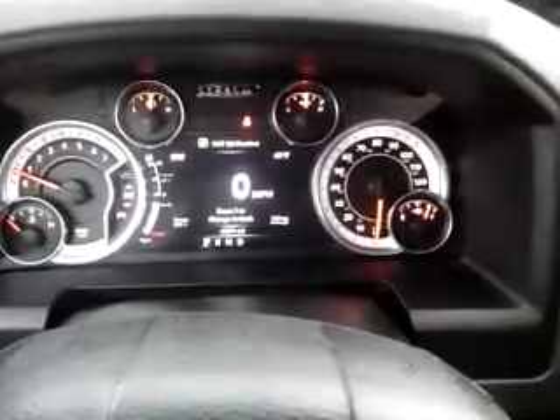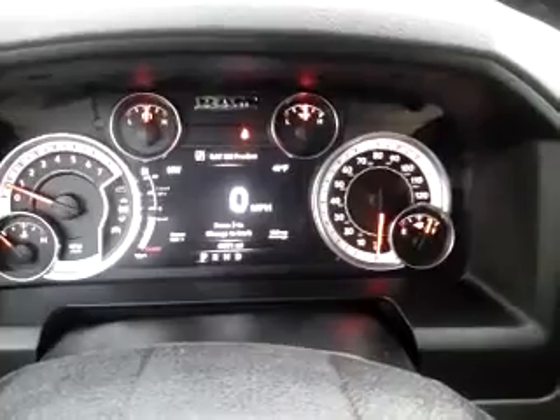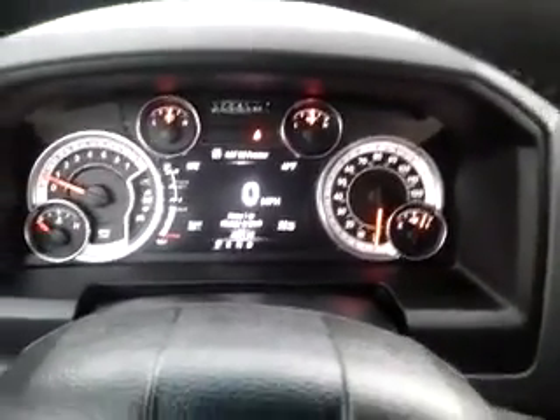Great vehicle. Hope you have an opportunity to come take a look at it. As you can see, it's got just under 50,000 miles on it. Hope you can come visit us.